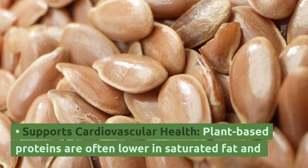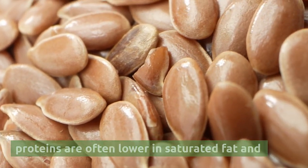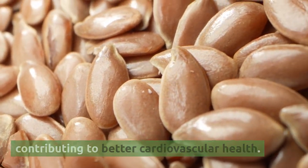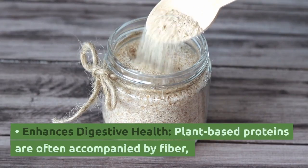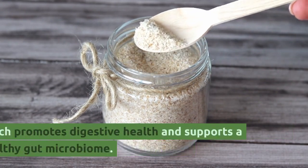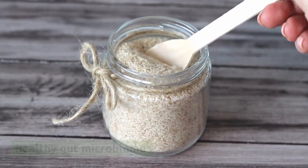Plant-based proteins support cardiovascular health, as they are often lower in saturated fat and cholesterol compared to animal-based proteins, contributing to better cardiovascular health. They also enhance digestive health, as plant-based proteins are often accompanied by fiber, which promotes digestive health and supports a healthy gut microbiome.